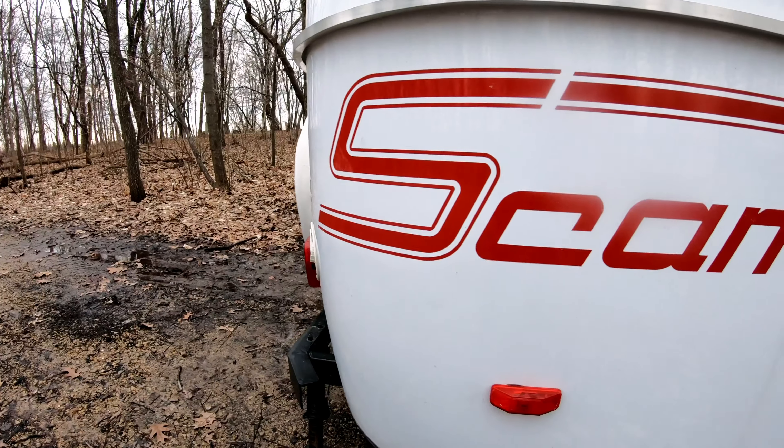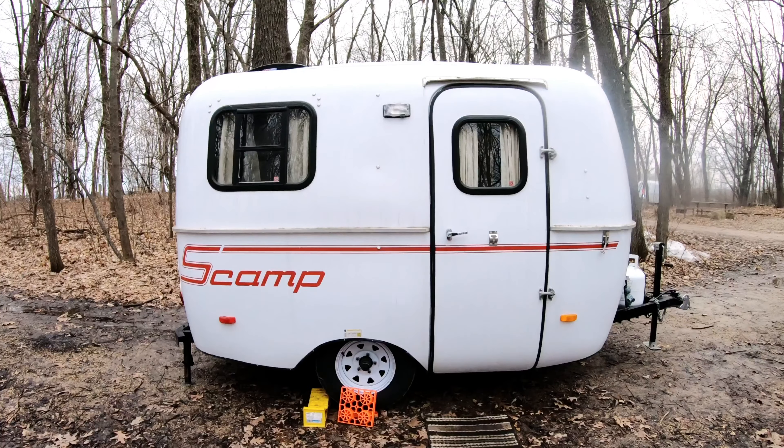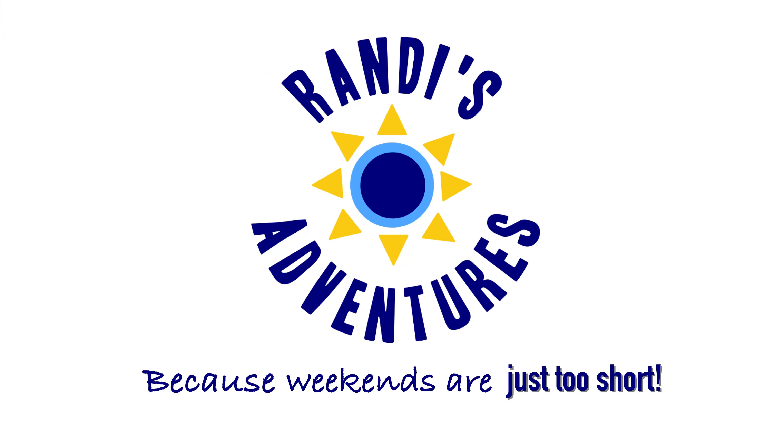In this episode, we're going to get an owner's inside perspective about the Scamp Trailer, Scamp Camping, and we're going to get a tour of the small trailer. Hi, I'm Randy, and every Thursday I help Weekend Warriors make every moment count, because weekends are just too short. So, what's so special about a Scamp Trailer? Let's find out.